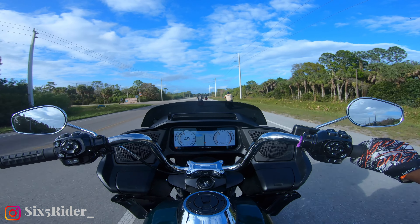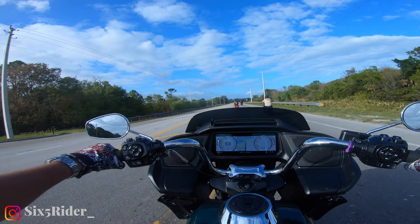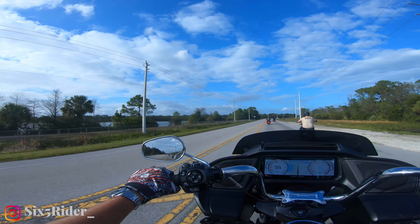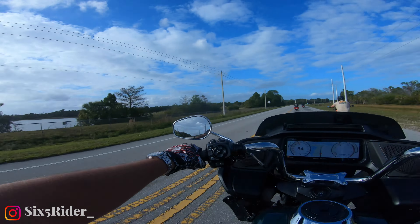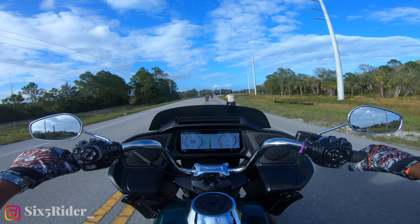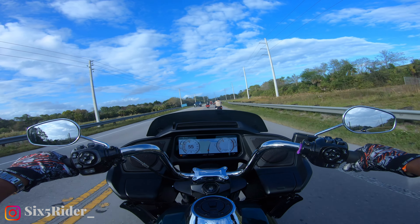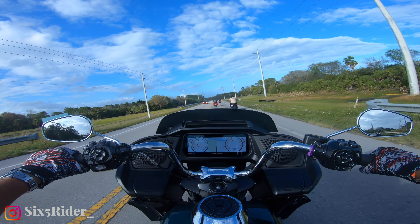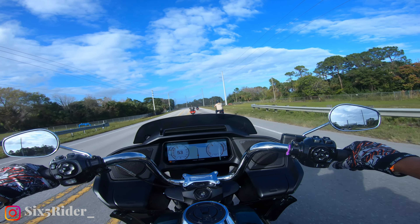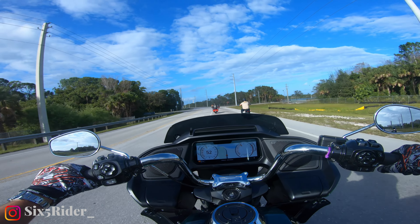This one feels good — I don't have complaints. It feels smooth. If I get a better seat that pushes me further back and some highway bars, I can see myself taking this bike on a very long trip without having to do many modifications to it. It's just comfy and easy going.